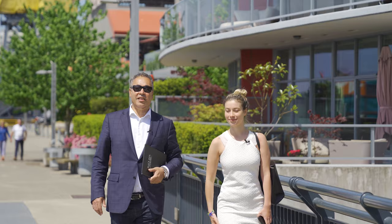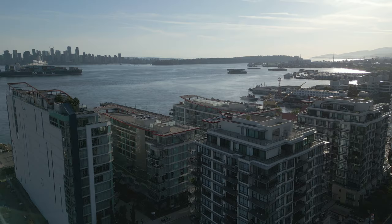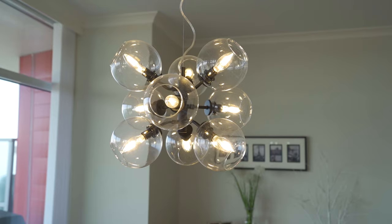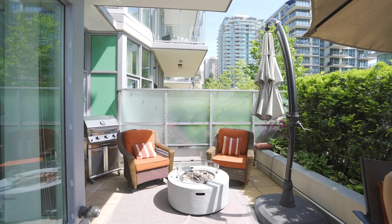Cascade at the Pier — more than a home, it's a lifestyle. From the moment you step inside you'll be captivated by the meticulous craftsmanship and attention to detail, with high-end finishes, spacious layouts and an abundance of natural light.